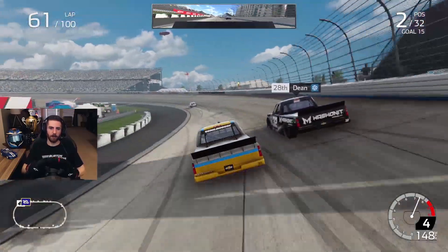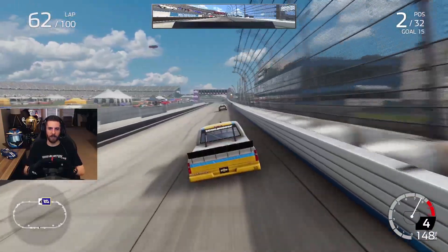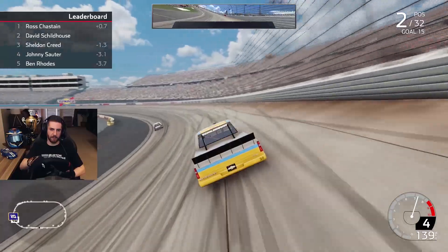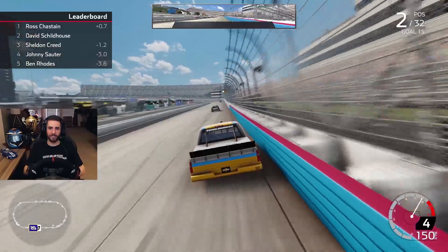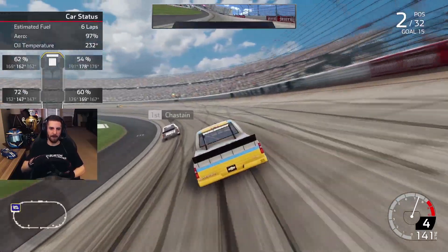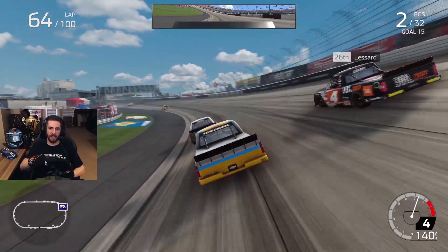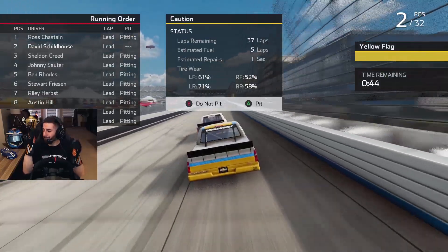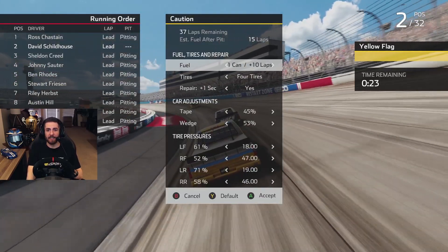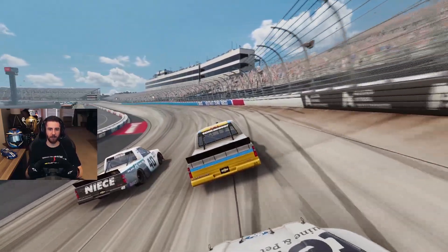Even with lap traffic in the way, we are reeling in Chastain. But if we get green flag pit stops, we've got to execute — can't be messing about, no speeding penalties. I will be absolutely sick if I get a speeding penalty and throw this race away. About six laps on fuel left. Oh, we are there — hello Ross 'Watermelon Man' Chastain, how's it going? Why... why... we'll do it all over again — son of a bitch. That was a poorly timed caution as we were about to take the lead.